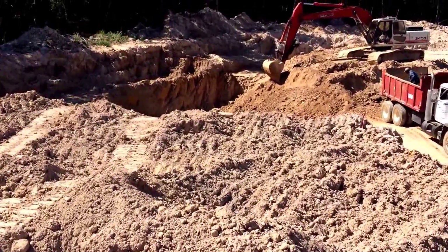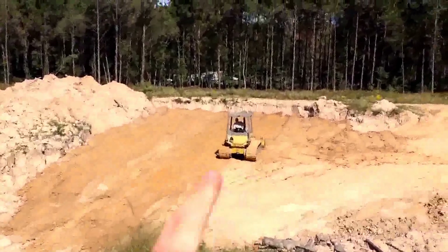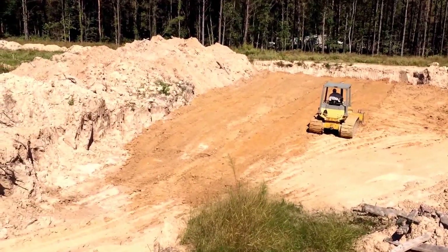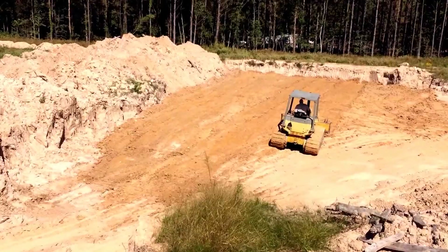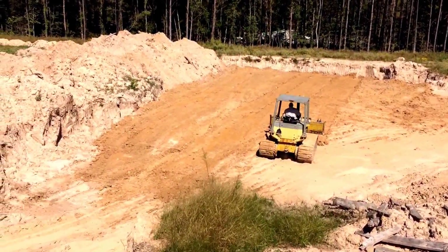Sure enough, in two hours we had pretty much everything you see here spread out with fresh clay — it was all heaped up to where the truck driver was just about out of space to put anything. Luckily Gary was available and headed over and it's been spreading out ever since.